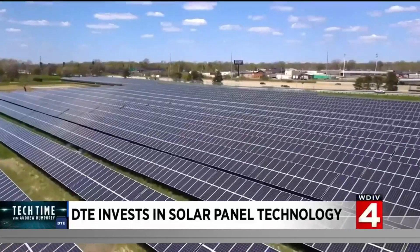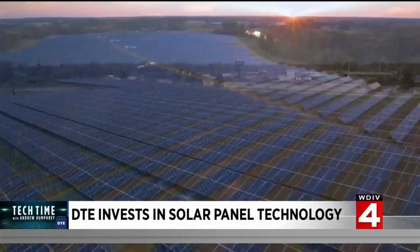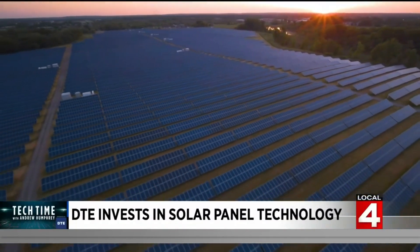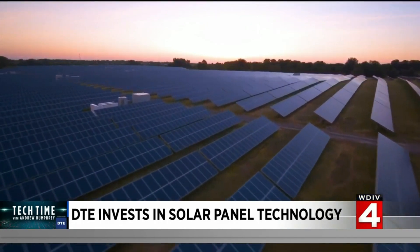It's part of the power company's commitment to the environment. Cleaner energy in the future can help with climate change. DTE is committed to reducing carbon emissions by 80% by 2040 and actually achieving carbon neutrality by 2050. The team looks forward to the challenge with expansion and new solar technology.